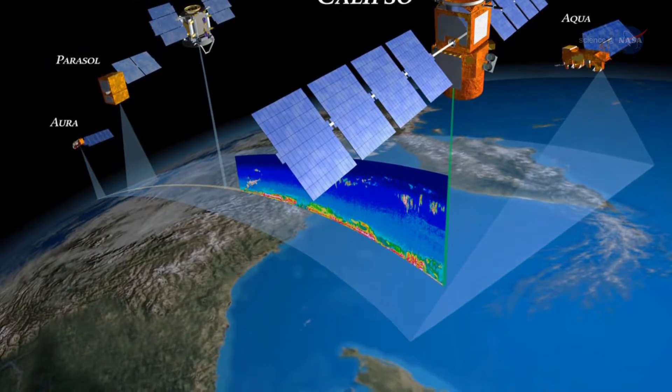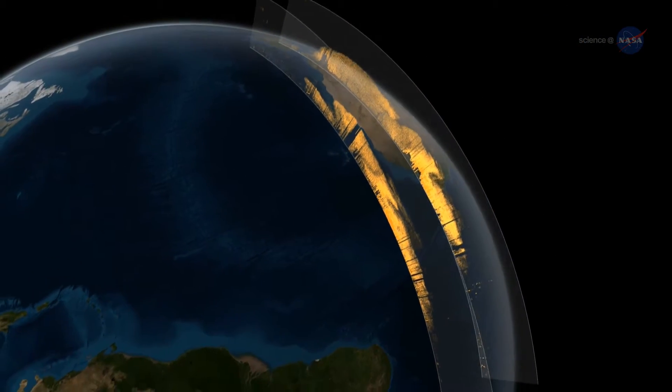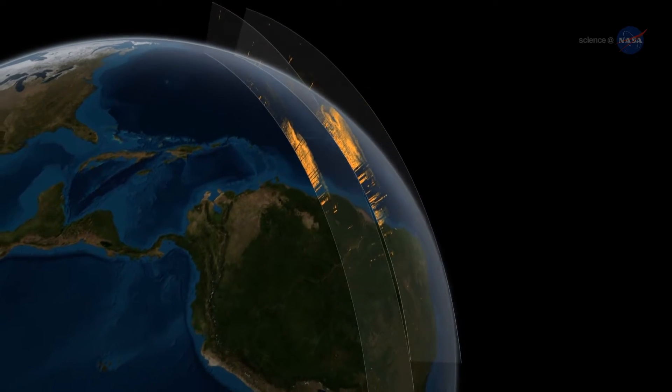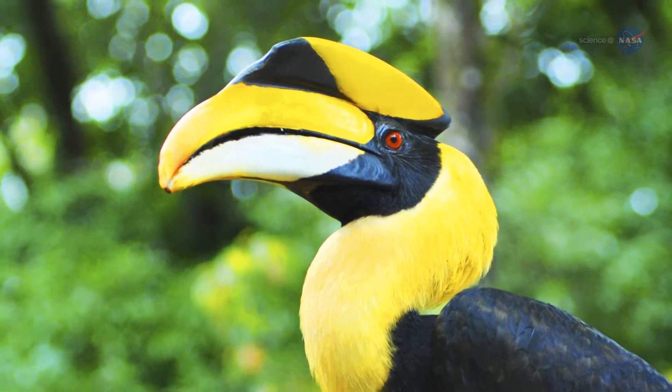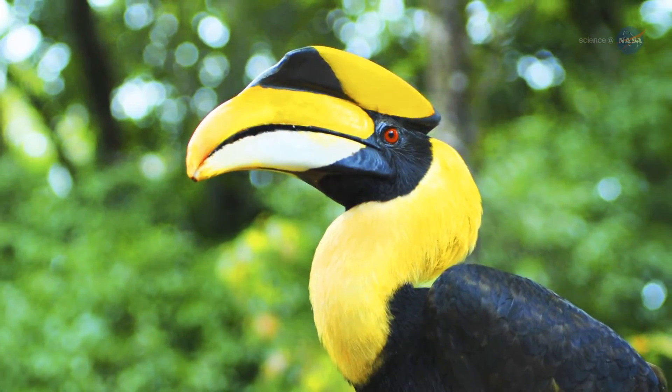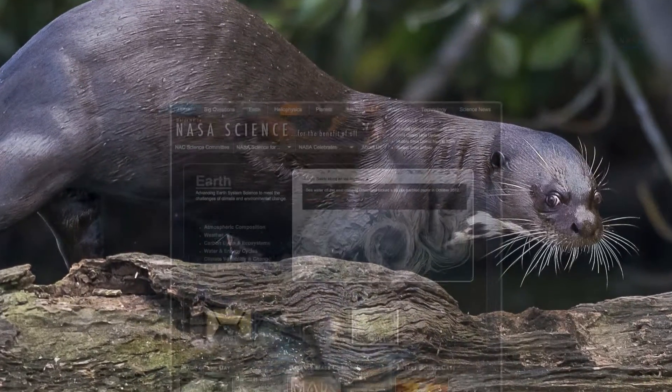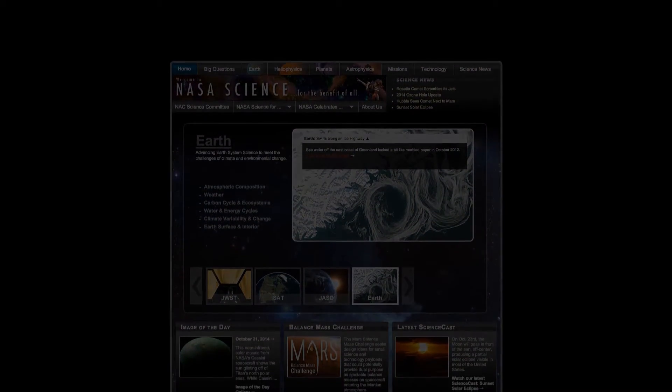Thanks to CALIPSO's unprecedented 3D observations of atmospheric dust, scientists can begin to create models to predict how the dust may impact climate in the future and how it nurtures the lush forests of South America today. Creatures of the Amazon, and perhaps around the globe, may want to consider sending the Sahara a thank you. For more news about unexpected connections on Earth and other planets, stay tuned to science.nasa.gov.